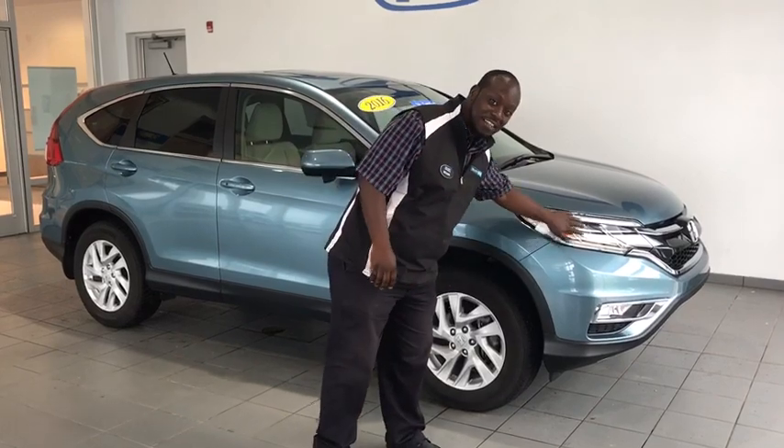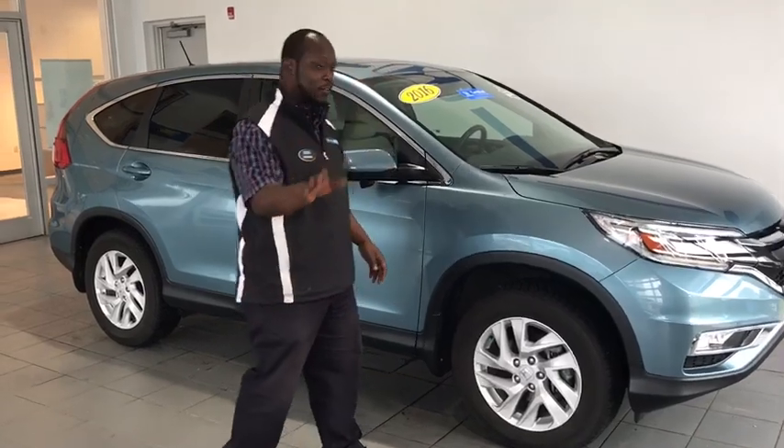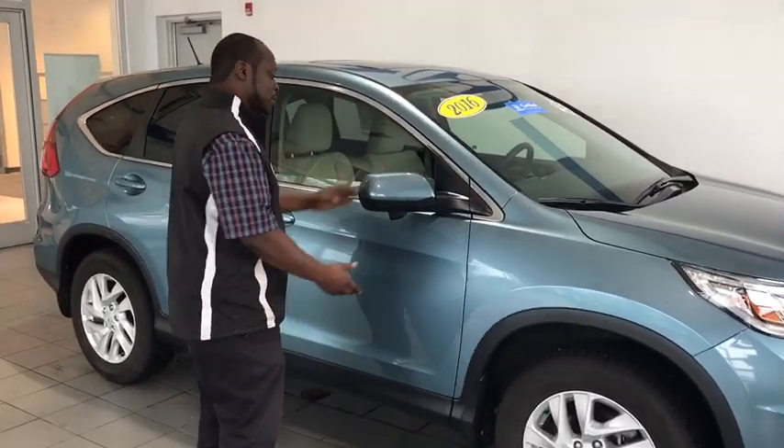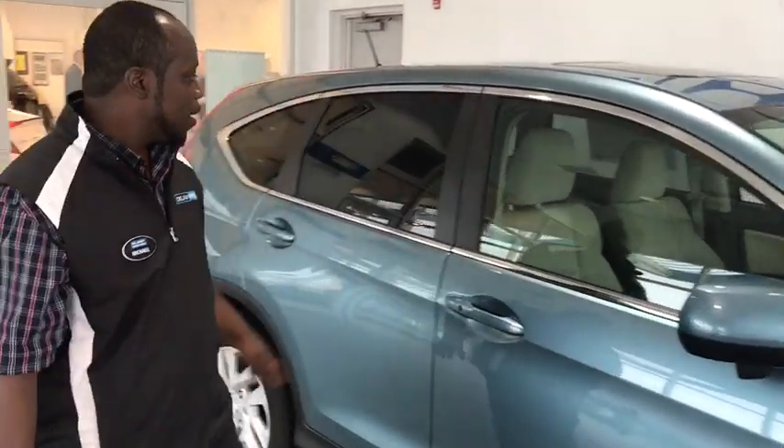Let's start with the front. You'll notice the difference when it comes to the front. You got the Lexington guard as well, just in case any of those rocks come off — you're definitely going to be protected against any breakage. You got lane watch as well as breakaway mirrors, just in case you're going through alleyways. Privacy glass too.